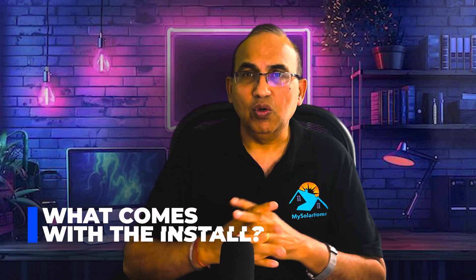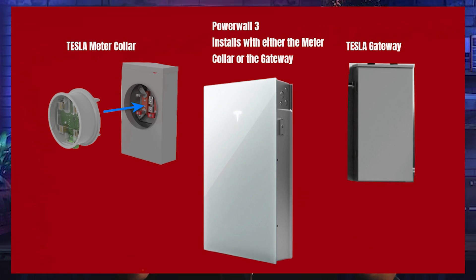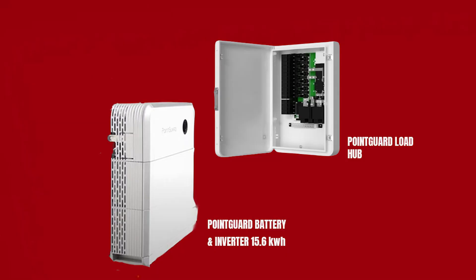What comes with the install? The Tesla Powerwall 3 needs additional components — either a gateway or a meter collar. The meter collar is small and discreet, but the gateway is a large unit at 26 by 16 by 6 inches. The Point Guard system, on the other hand, includes the Smart Hub controller as part of the entire stack — think of it as their version of the gateway. Smart Circuit Control, which allows you to shed heavy loads automatically, is native. Integration with EV chargers and whole-home backup generator readiness come out of the box for Point Guard.